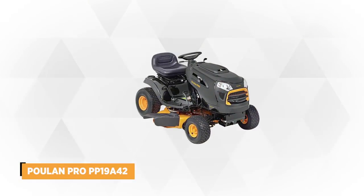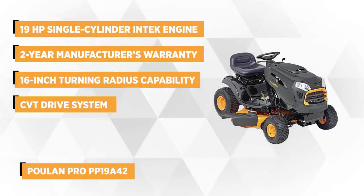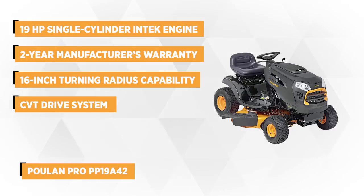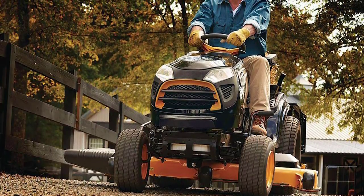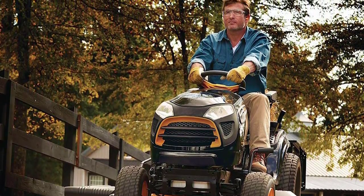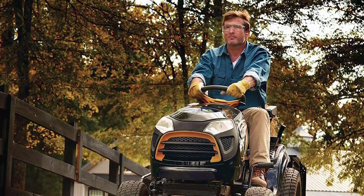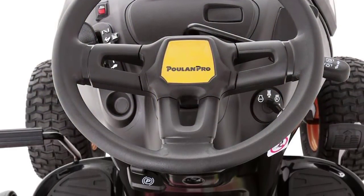At number four is the Polan Pro PP19A42. Its 42-inch reinforced steel cutting deck delivers exceptional results. It's powered by a Briggs & Stratton 19 horsepower single-cylinder Intek engine with a CVT drive system and a two-and-a-half-gallon fuel tank. This lawn machine is equipped with pedal-operated automatic transmission, which eliminates the need for stopping when you need to change mowing direction or speed — simply push the pedal and continue your task.